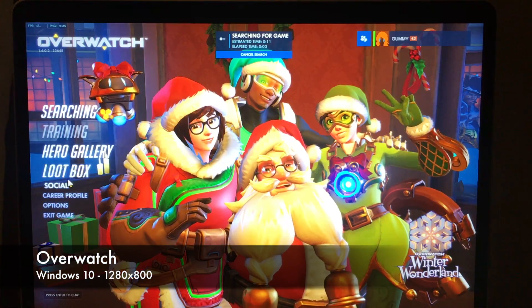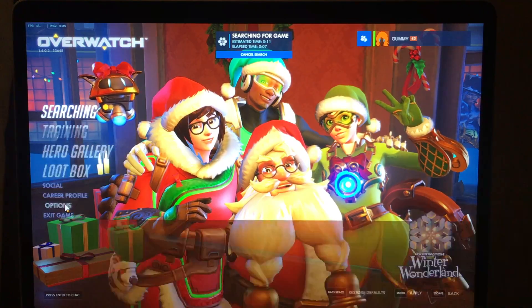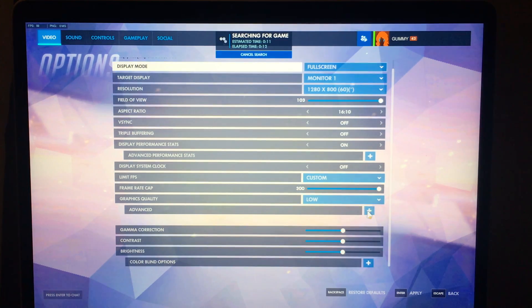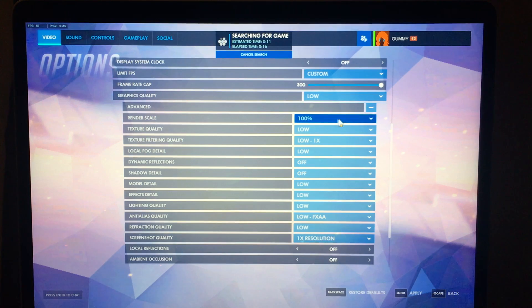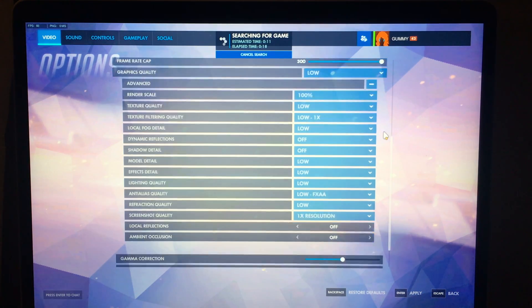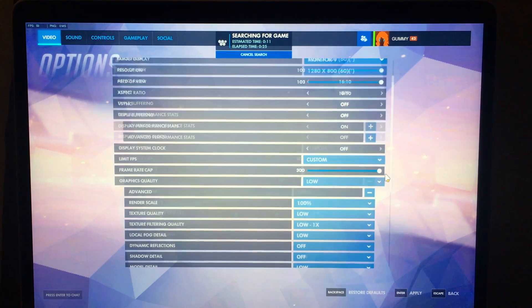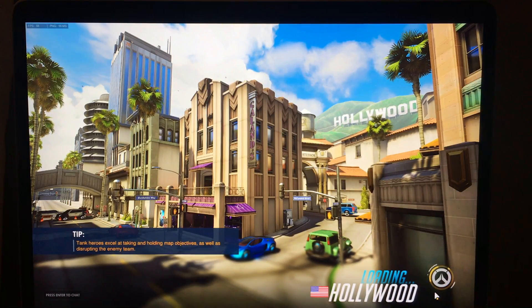First up is Overwatch. I'm running this at 1280x800 resolution, which is basically 720p, but it fits the 16x10 screen of the MacBook a bit better. I basically took the low preset and the only thing I changed was moving the render scale up to 100%, because I think it could still maintain over 60 frames per second at that render scale. Everything else is at the lowest setting, frame rate uncapped just for the purpose of this video, but normally I'd play with it capped at 60, mostly to avoid the fans revving up too much.